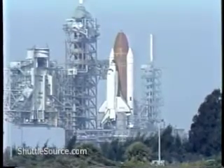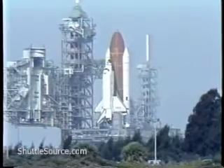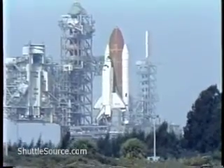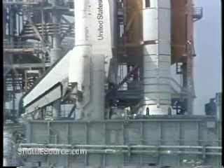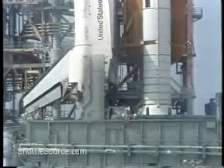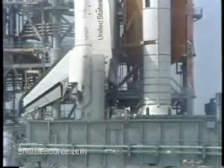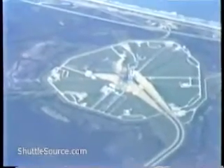14 seconds away from switching command to the onboard computers. The space lab countdown is now complete. Coming up on the 30-second point, and we go for auto sequence start. The SRB hydraulic power units have started.